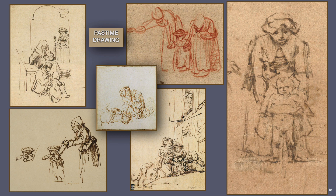Rembrandt himself had five children, but only two would survive past their first year — Titus and Cornelia. Neither child apparently had the natural inclination to be artists. Rembrandt often painted Titus, who died at the age of 37, a year before Rembrandt. Cornelia was only 15 years old at the time of her father's death. Cornelia and a son of Titus would continue the family line, which has since become lost through time.